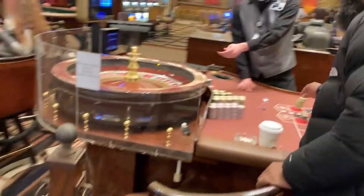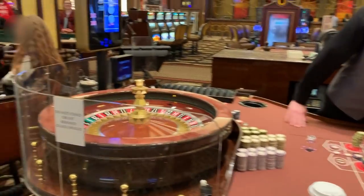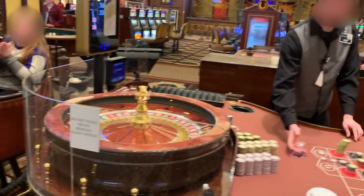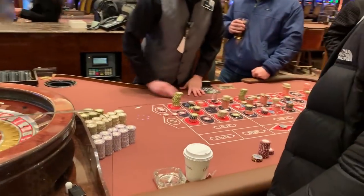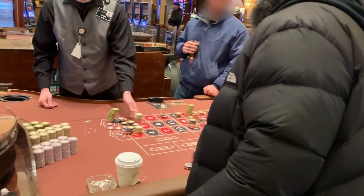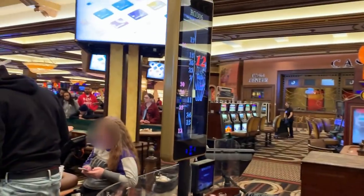I'm at this table, just hope 18 or 3 come because that's what I got the most on — when I hit, I hit for 700. Nope. I lost. You can see the big stacks — 18 and 3 was me, and I lost. I'm out.